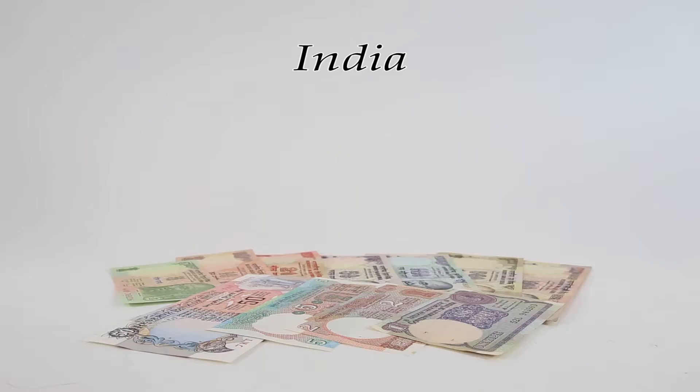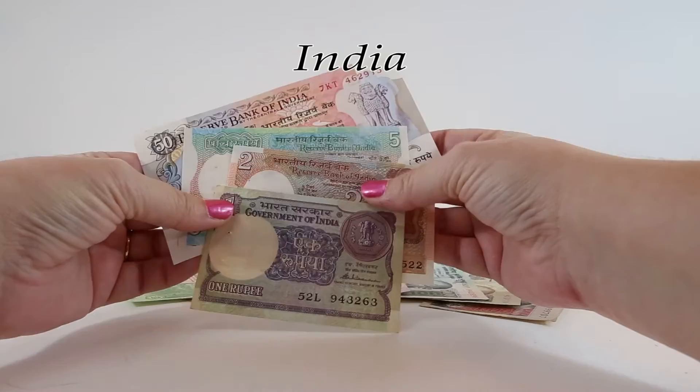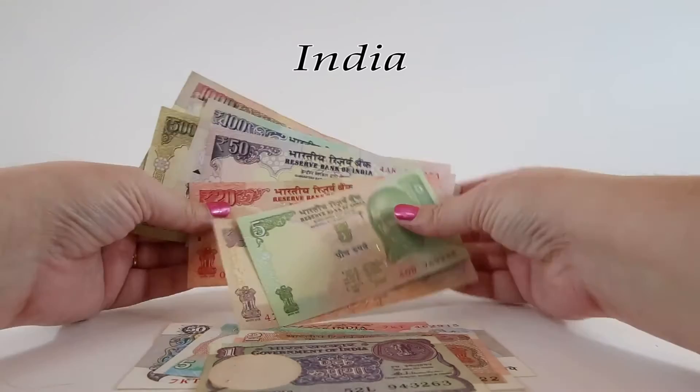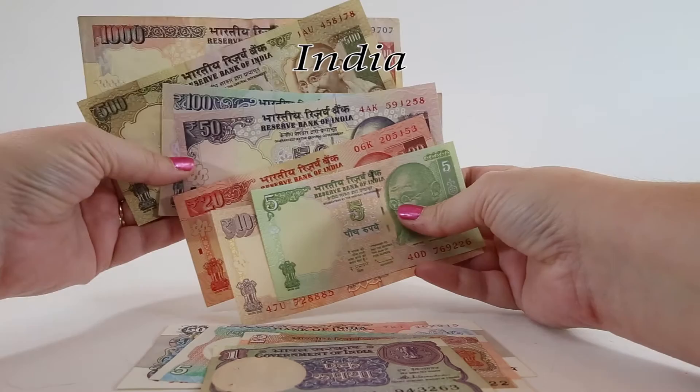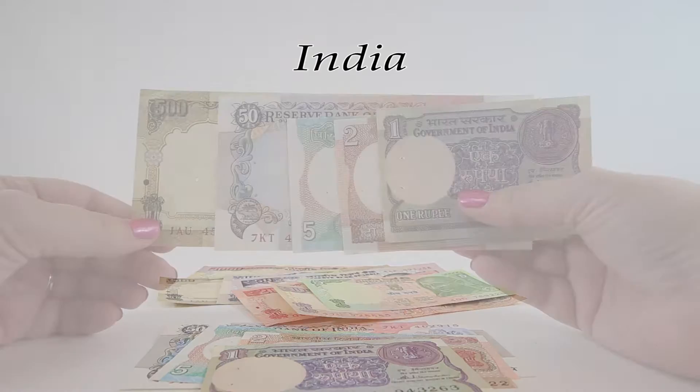The currency of India is the Indian rupee, and today we're going to check out 11 different examples. The first four are from the Lion Capital series and the next seven are from the old Mahatma Gandhi series. A really close friend of mine from India gifted most of these notes to me, making them a very special part of my collection. Most of them are out of circulation today.